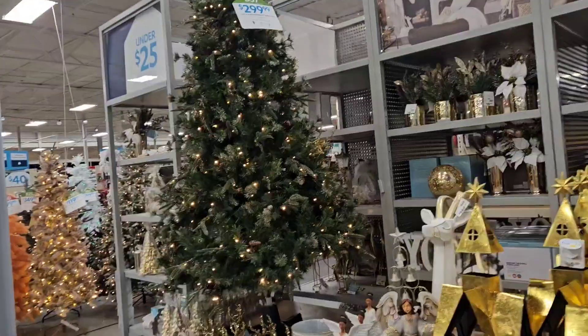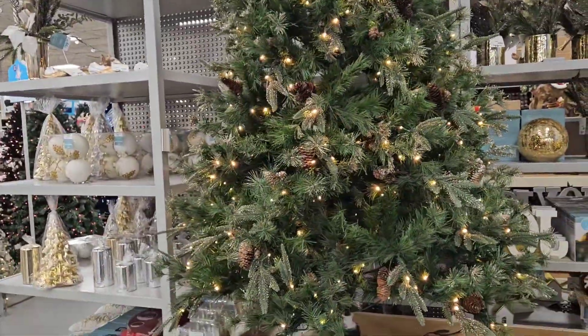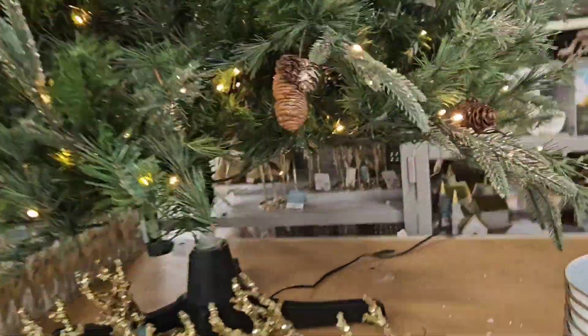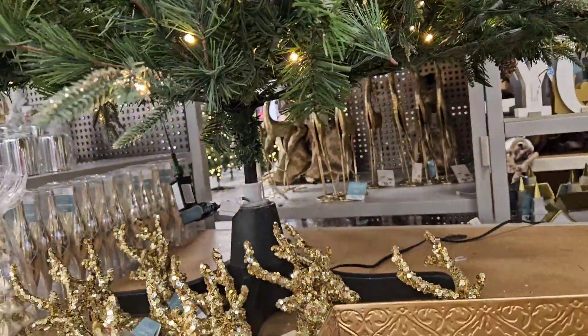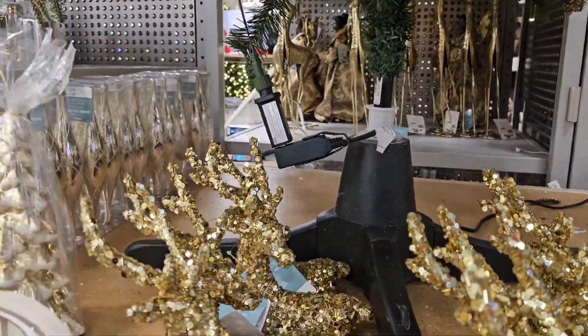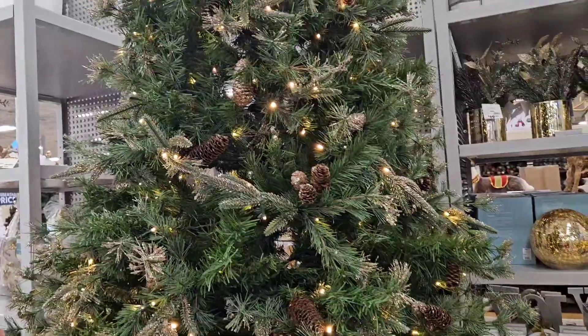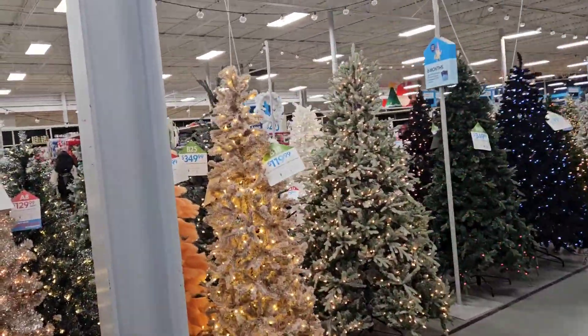Walked right in and we've got a rotating Christmas tree. The wire goes through there that way it won't get tangled up on it. That might be something I need in my future.